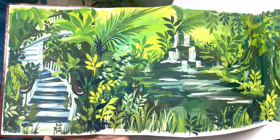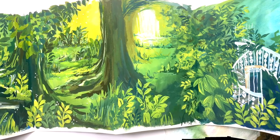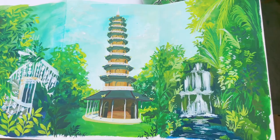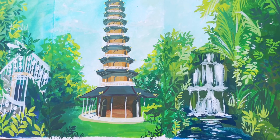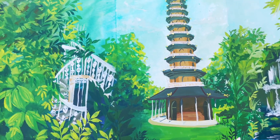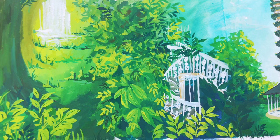If you are still watching, then you are a real MVP and I really appreciate you. Let me know that you're still watching by telling me which part of the painting was your favourite. Is it the bottom of the stairwell that we started off with? Is it the waterfall that followed it? Is it the second waterfall? Is it the top of the stairwell? Was it the pagoda? Or was it the very final waterfall?